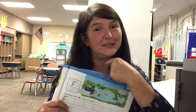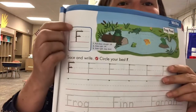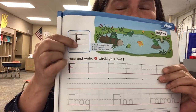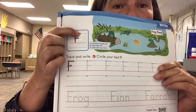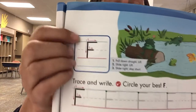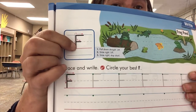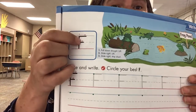Hi boys and girls, for handwriting today you're doing my favorite uppercase letter — the letter F. F stands for phrase. F is one vertical line down, a horizontal line, and another horizontal line. The vertical line goes from the top to the bottom, the horizontal line is on the top line, and on the middle line.